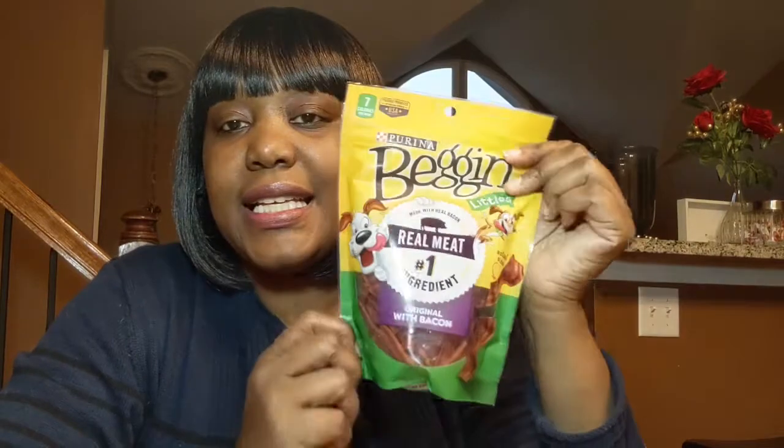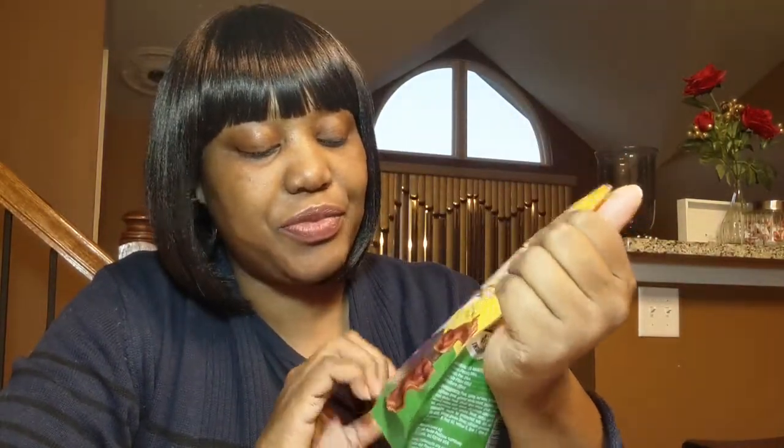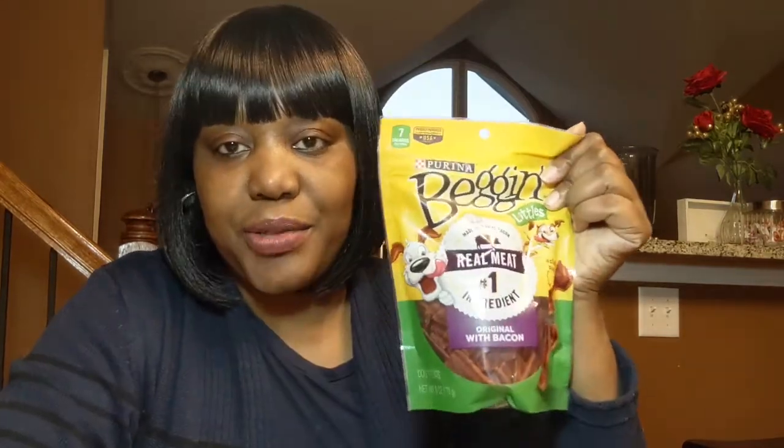I also brought my little Yorkie some little bacon strips. He liked these also — original, with bacon. The little actual-size bacon strips. I got that for Tyler also.